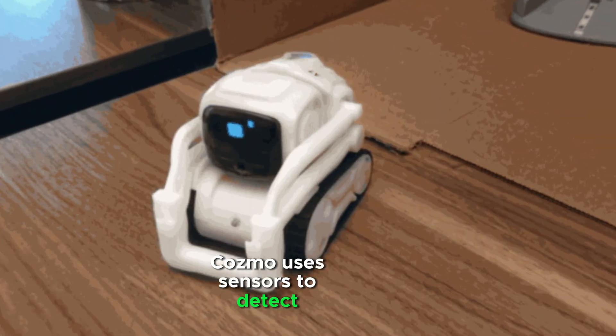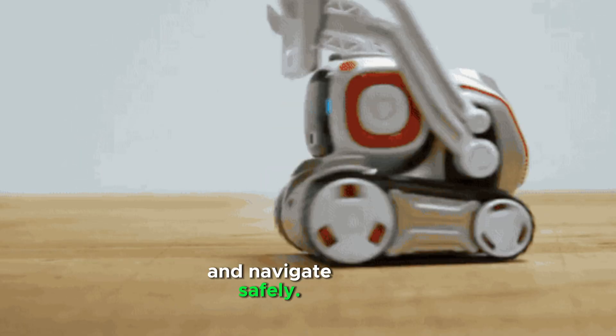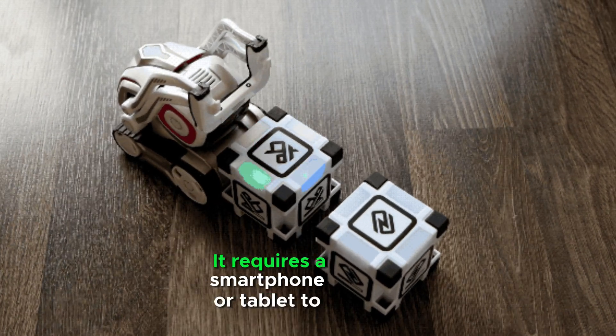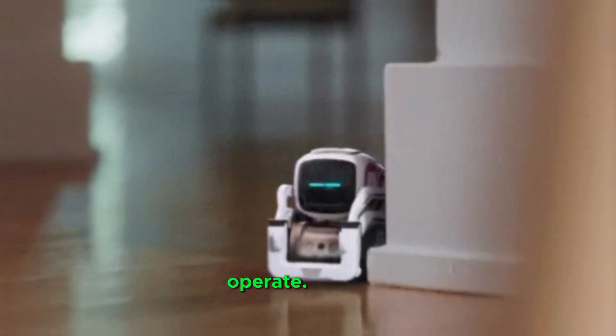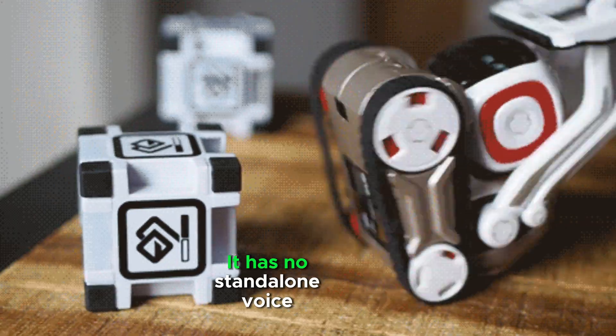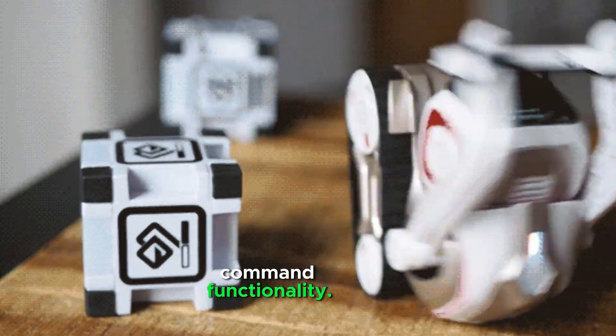Cosmo uses sensors to detect objects and navigate safely. It responds to interactions in a lively way but requires a smartphone or tablet to operate. It has a short battery life and needs frequent charging, and has no stand-alone voice command functionality.